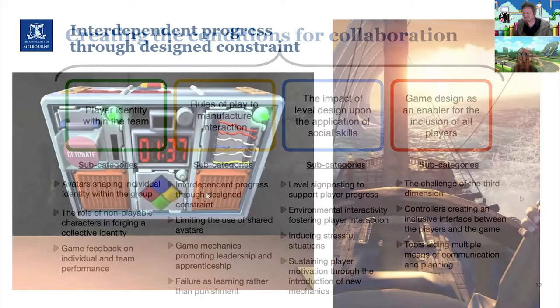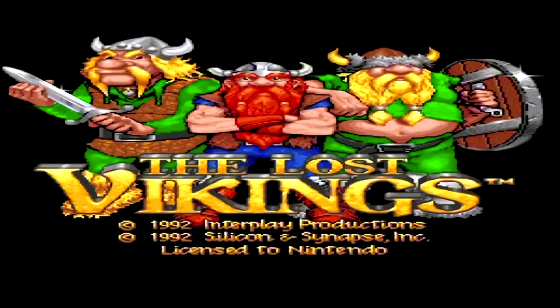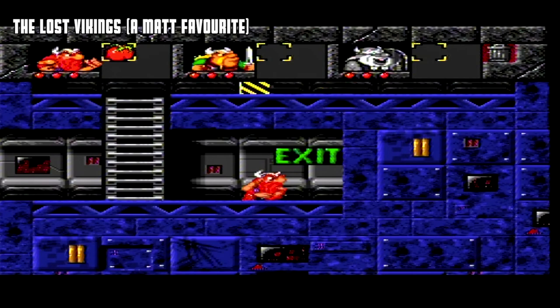One example of creating conditions for collaboration through game design is interdependent progress through design constraint — the game forces players to rely on each other to progress. Examples include the use of a single shared screen rather than split screen, requiring all players to stay in close physical proximity; puzzles or obstacles that require the involvement of all players; and the distribution of specific abilities among players that forces them to work with each other's abilities to move through the game.